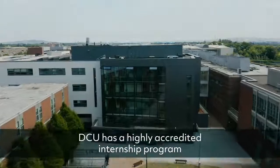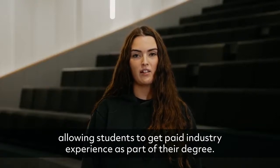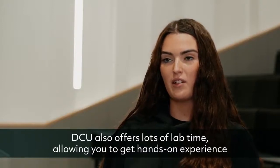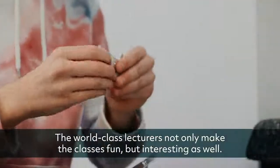DCU has a highly accredited internship programme allowing students to get paid industry experience as part of their degree. DCU also offers lots of lab time allowing you to get hands-on experience throughout your degree. The world-class lecturers not only make the classes fun but interesting as well.